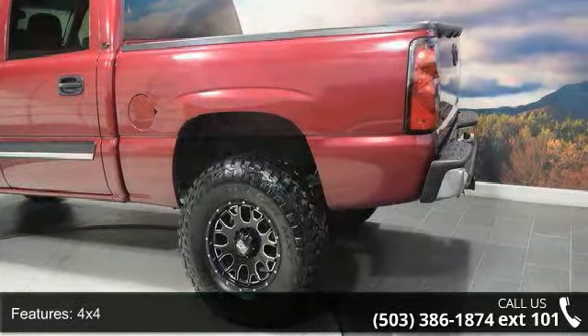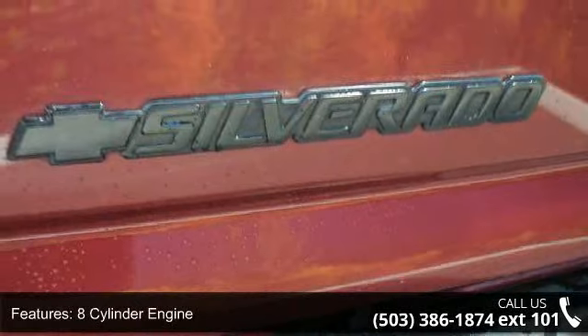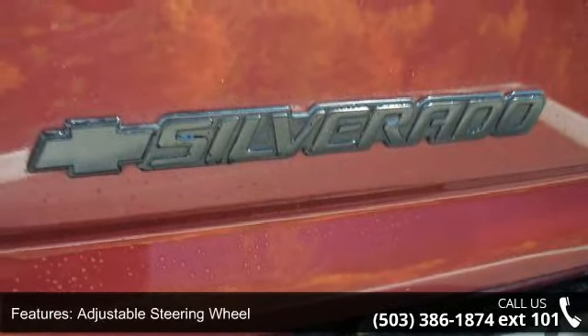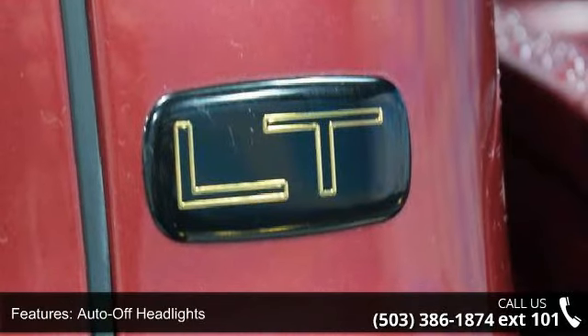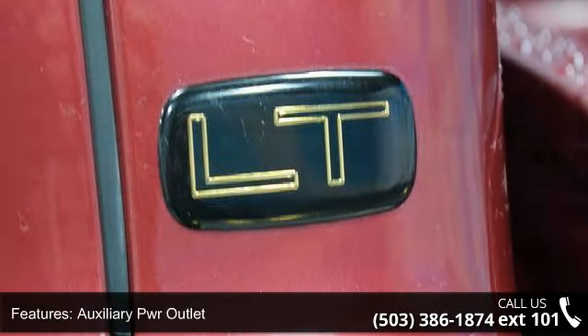Daytime running lights and electrochromic rear-view mirror. If you are looking for a solid pre-owned truck, this might be the one. Don't let this vehicle get away — call or click to schedule a test drive today.